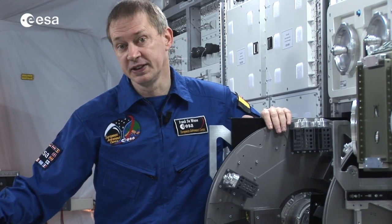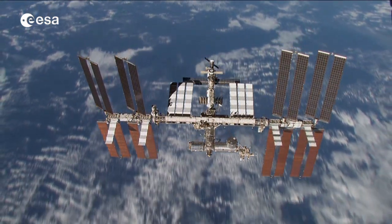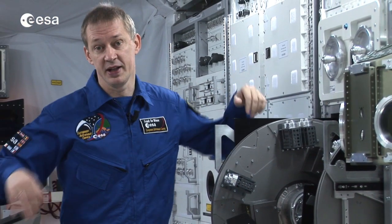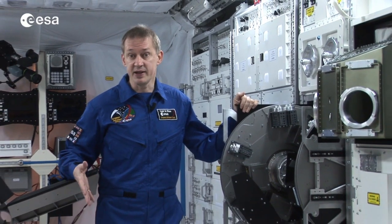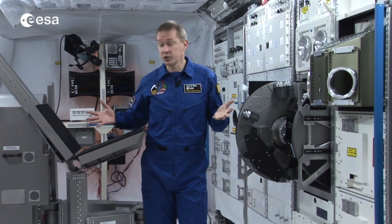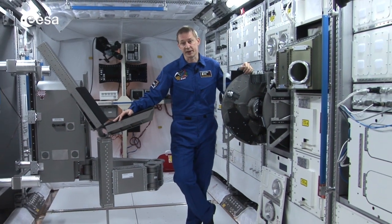The International Space Station has actually grown to be a huge facility which is orbiting our planet, the Earth. And of course, like any huge facility, it needs to be maintained. Here I'm in our Columbus module — it's a European contribution to the International Space Station. It's here that we do a lot of our science and research, but still this module and its racks need to be maintained. So we spend a lot of time doing that.